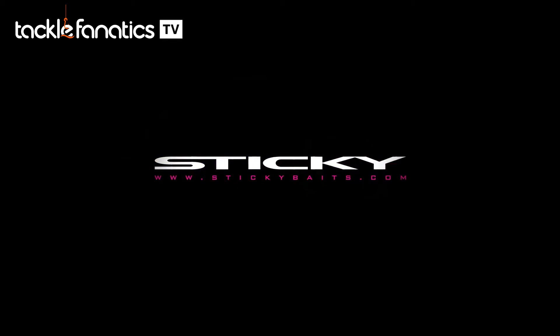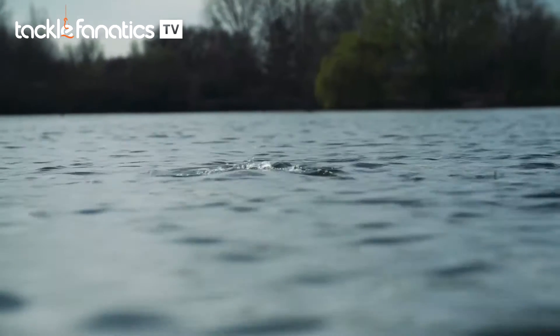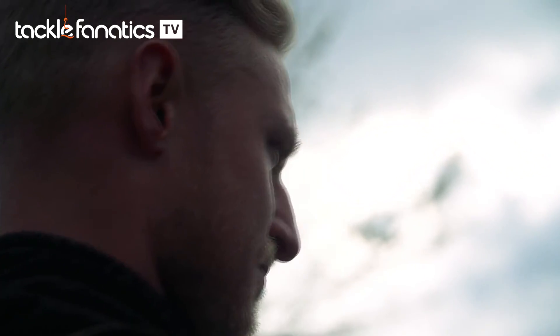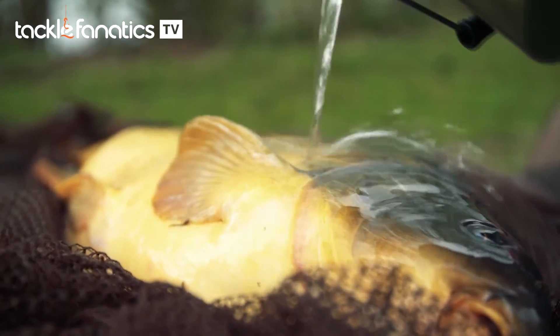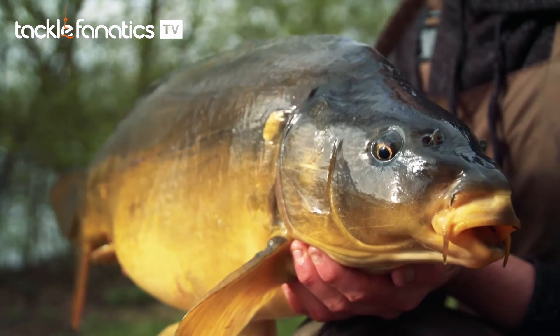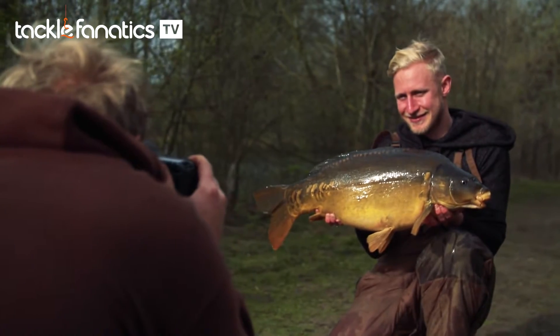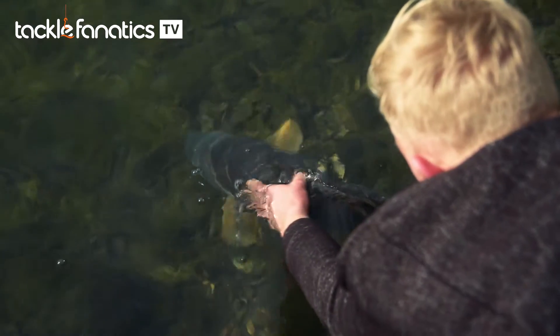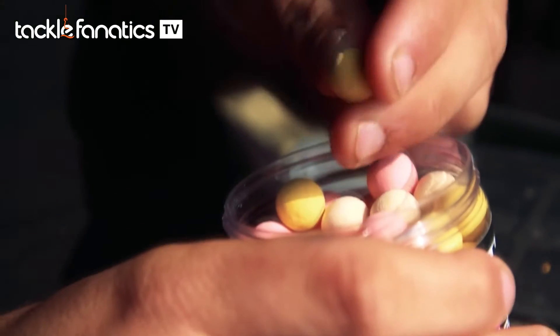Welcome to Tackle Fanatics TV. Because of the nature of my job I can be anywhere across the UK visiting tackle shops, putting in shop displays, and even in Europe. I've been to Belgium and Holland last week, dropping on lakes just before dark, obviously trying to get a bite. At this time of year in the spring, something really strong and pungent is really, really vital.